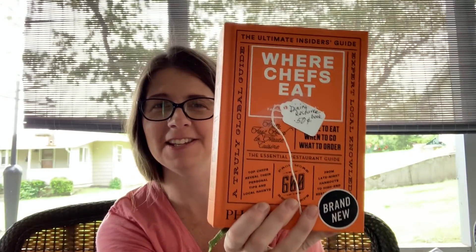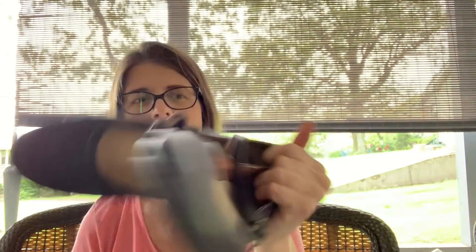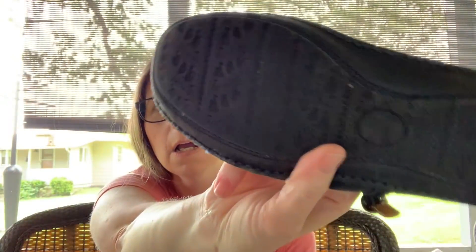I also picked up 'Where Chefs Eat' — I just thought it was a cool-looking book that might be interesting to someone, and it was 50 cents. I love when the stickers are still on so I don't have to remember the price. Then I got these Clark's Artisans, kind of like another Mary Jane. The bottoms aren't bad, but the toes look a little worn. She had already worked out a price with these included, so I just took them.